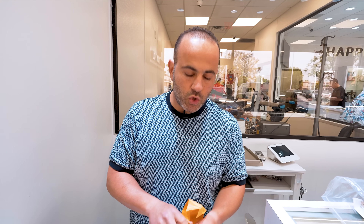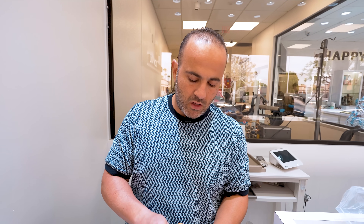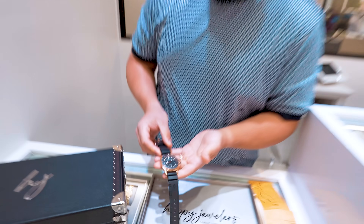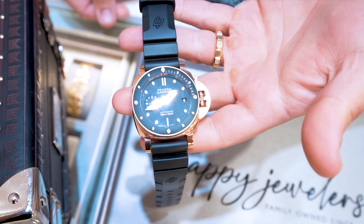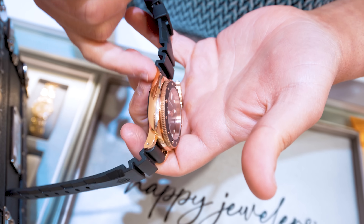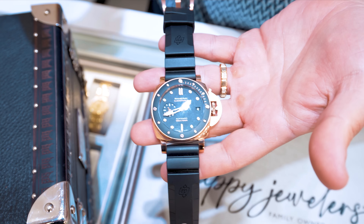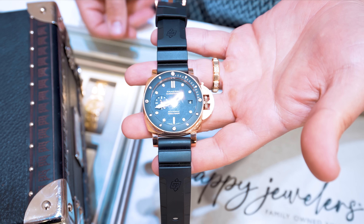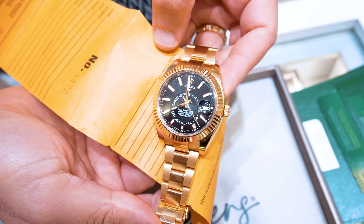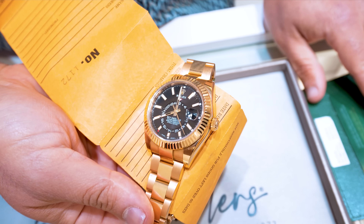A lot of people like bigger watches, and especially in all gold it's a perfect watch. Next up is a Panerai 18-karat rose gold Submersible, 42mm case size, box and papers complete. We're going to be pricing this at around $18,500 — retail is over $30,000. Next, 18-karat yellow gold Sky-Dweller, black dial, box and papers, 2021 complete, needs a light touch up. We're going to be doing this one for about $43,000.